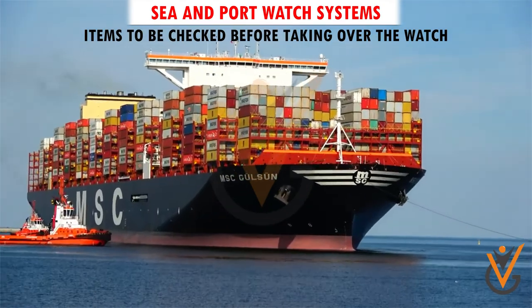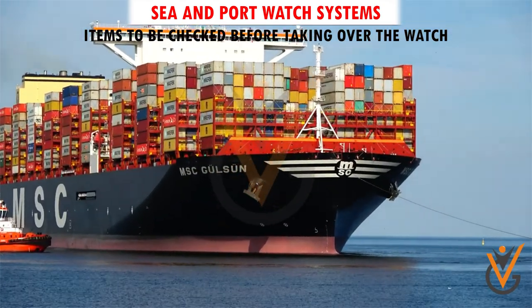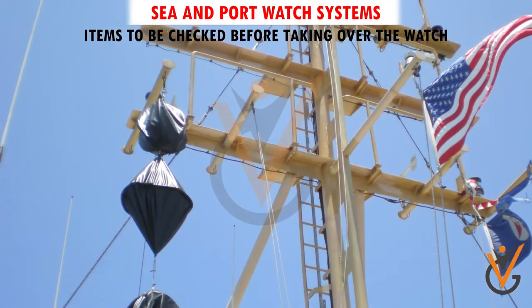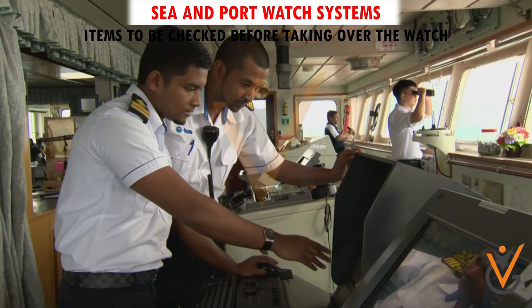Preparations for arrival and departure: pilot ladder, signal flags, lights, and shapes. Tasks instructed by OOW which have not been finished.